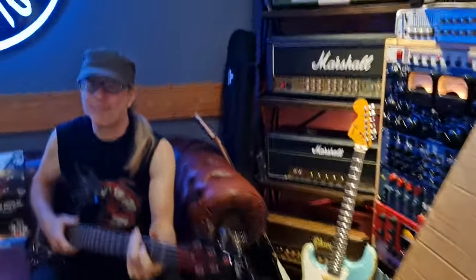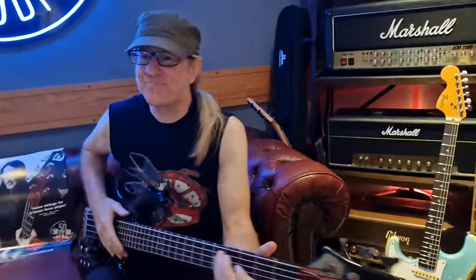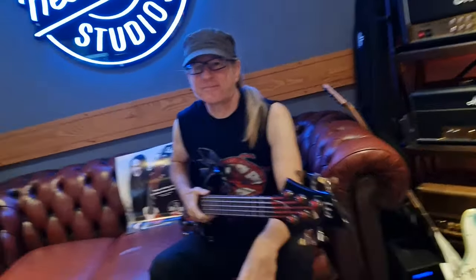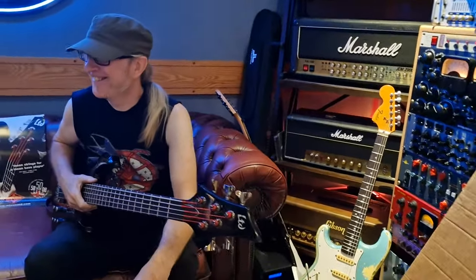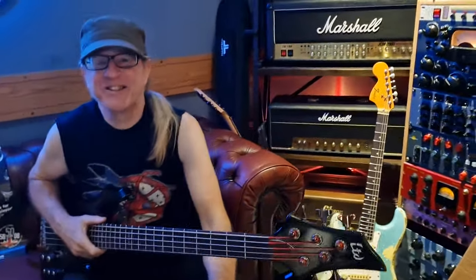Hey guys, what's up? It's Keith here at SX Recording Studios and we are with Mr. Dave Pibes, formerly of a band — a little band known as Cradle of Filth. They got a Grammy nomination. Not a big deal, just a little Grammy nom. Dave has brought in his ESP LTD bass that he played on tour. Flip that around for me, Dave.